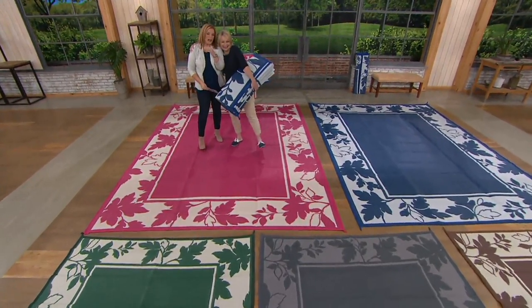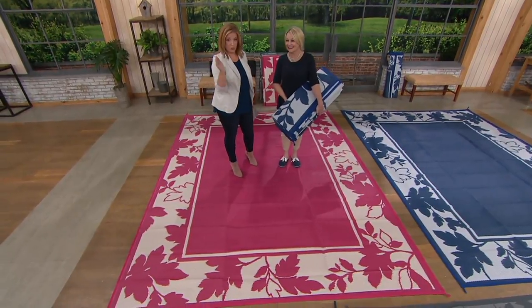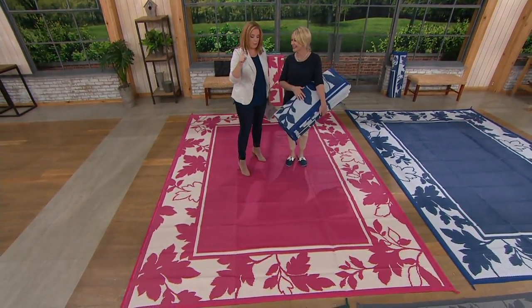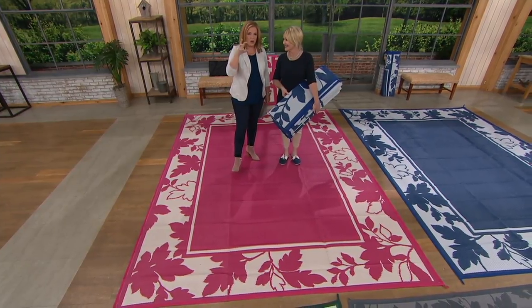So happy to be with you again, so happy to see you too. And you know what, Barbara King — when we don't see her at Valley Borch Flowers, which you will see me there very soon, we see her here at QVC. She is an outdoor expert.